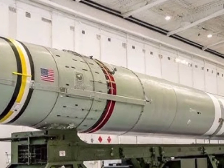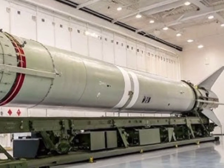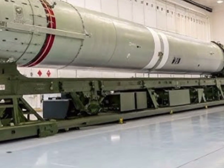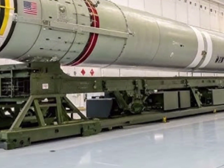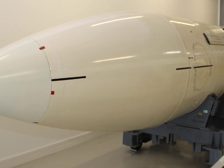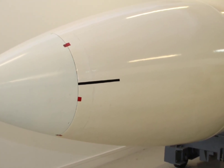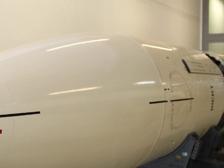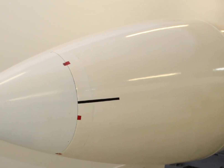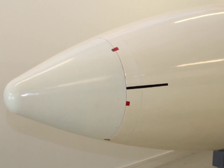Several modernization programs have helped keep the Minuteman III viable. These include upgrades to the propulsion system, new guidance packages, and improved communication systems, ensuring the missile remains capable of fulfilling its mission well into the 2030s. The missile system also features hardened silos to protect against conventional attacks and electromagnetic pulses, or EMPs, making them resilient in a variety of conflict scenarios. Additionally, its quick launch capability reduces the risk of the missiles being destroyed in a surprise first strike.